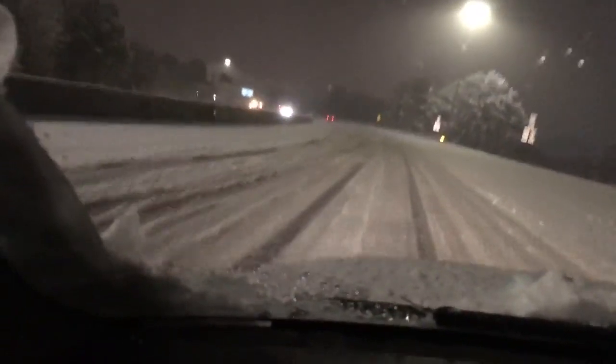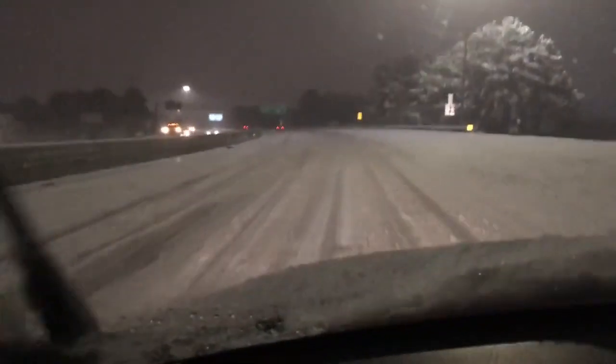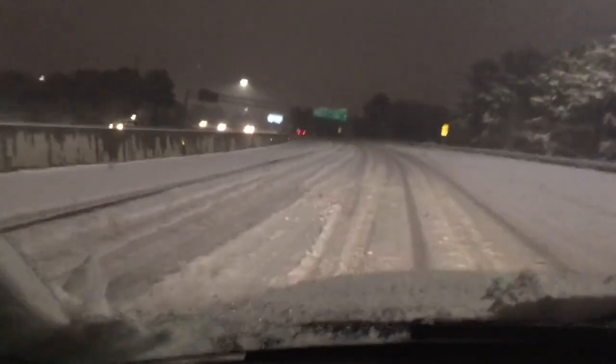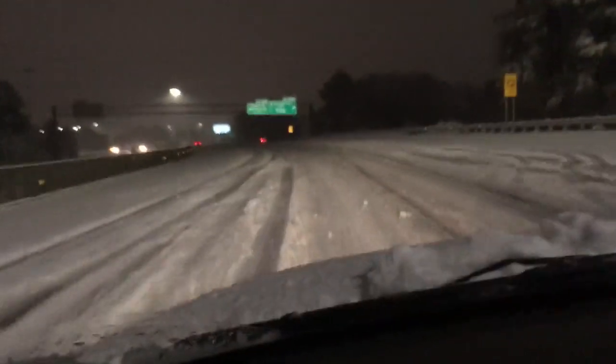The car looks to be more disabled than anything. DOT is out here. They are doing what they can, but it's coming down pretty hard and fast.